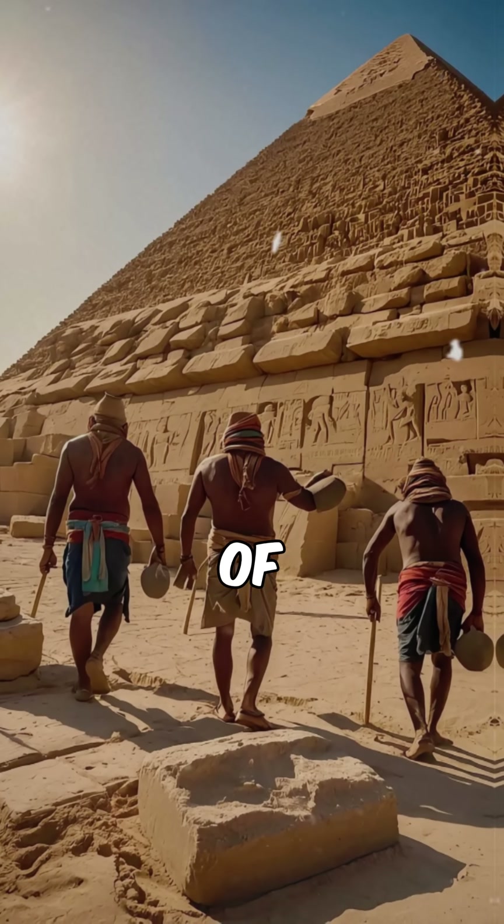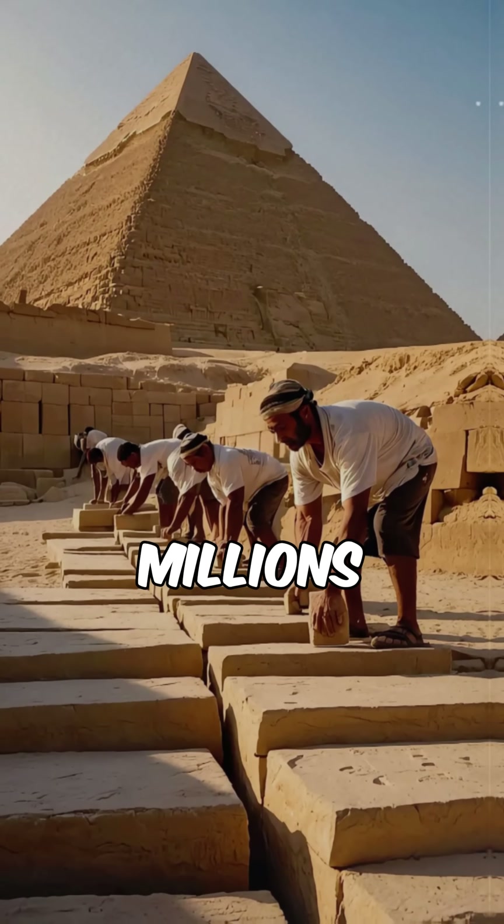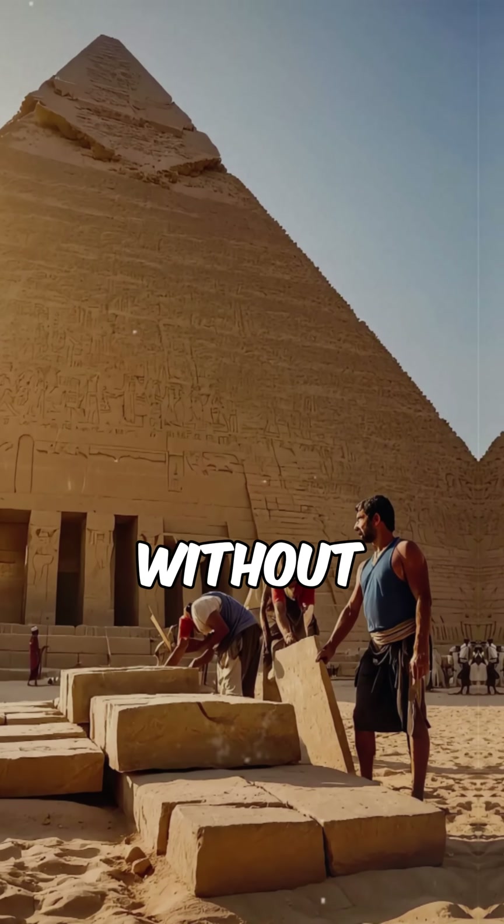For centuries, the Great Pyramid of Giza has baffled historians. How did ancient Egyptians move millions of limestone blocks, some weighing over 80 tons, without modern machinery?